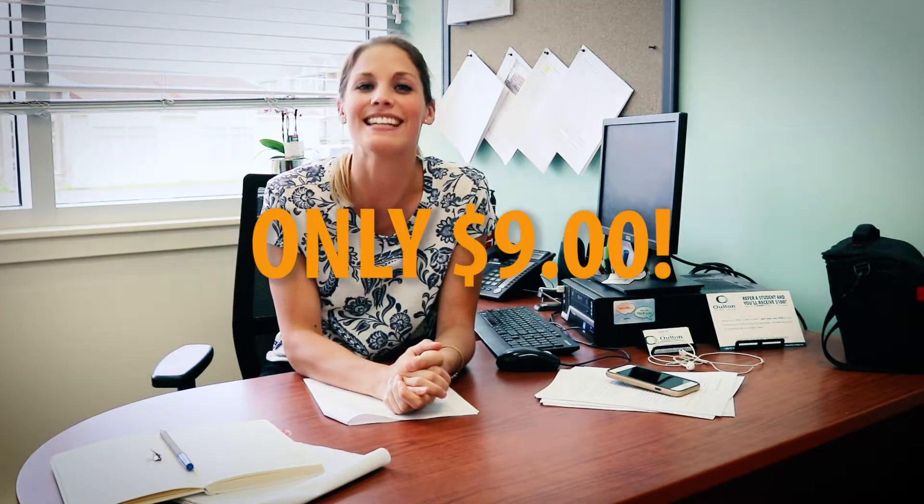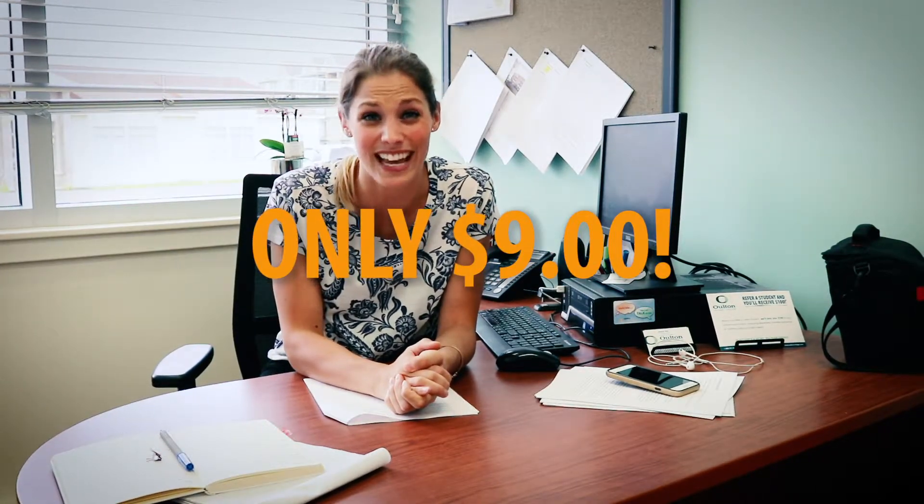If you add all that up, it's only $9 for the entire day of healthy, nutritious eating. If you went to McDonald's and bought a Big Mac meal, it would be over $14 just for one meal — and that's not going to keep you feeling satisfied or help you stick to your budget.